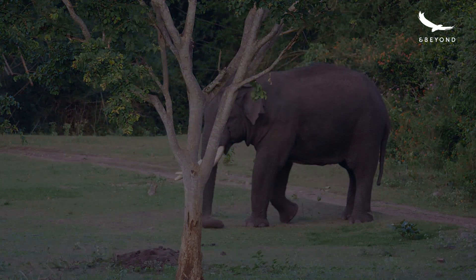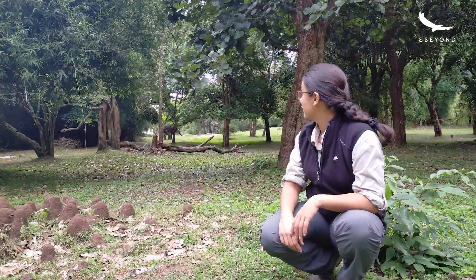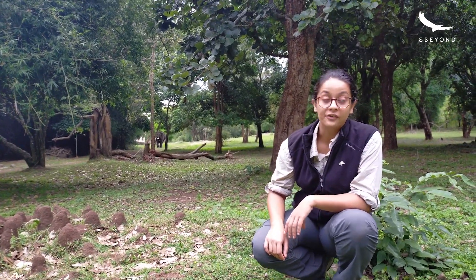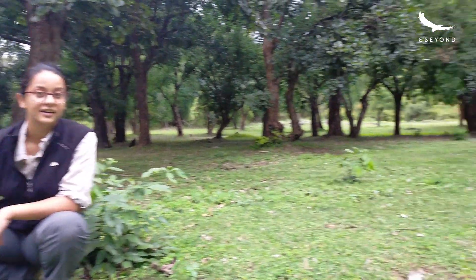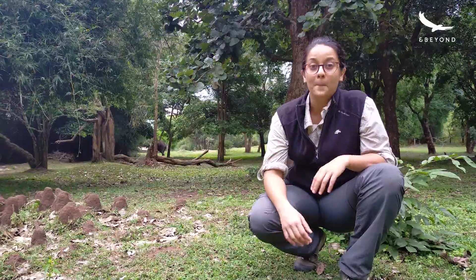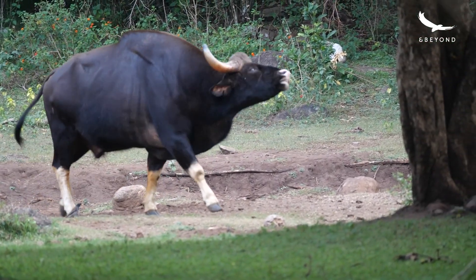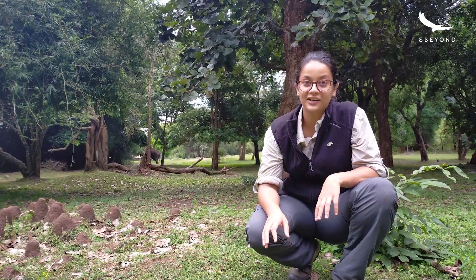Just then, things got a little bit more exciting. On my right, there's a massive male tusker standing there, and to my left, there's a beautiful majestic male gaur standing there. I feel pretty amazing right now — I have two massive animals on either side of me. Together they probably form about four tons of muscle, and here I am standing between them at 60 kilograms. It's absolutely incredible.